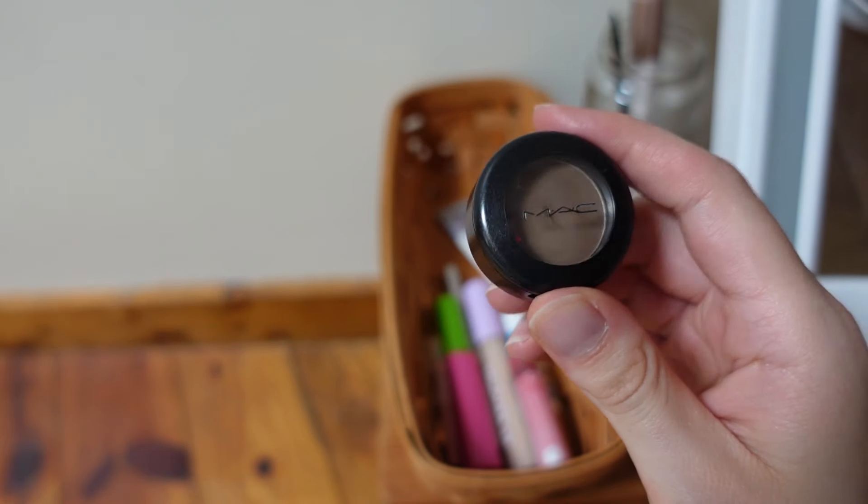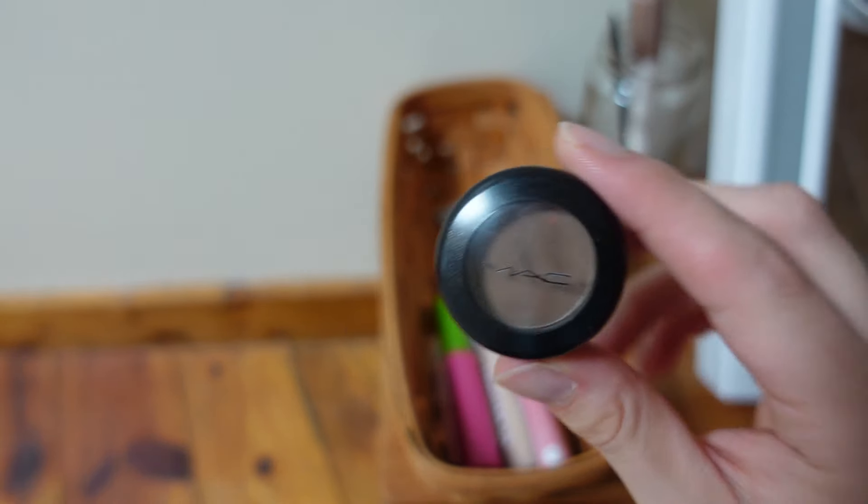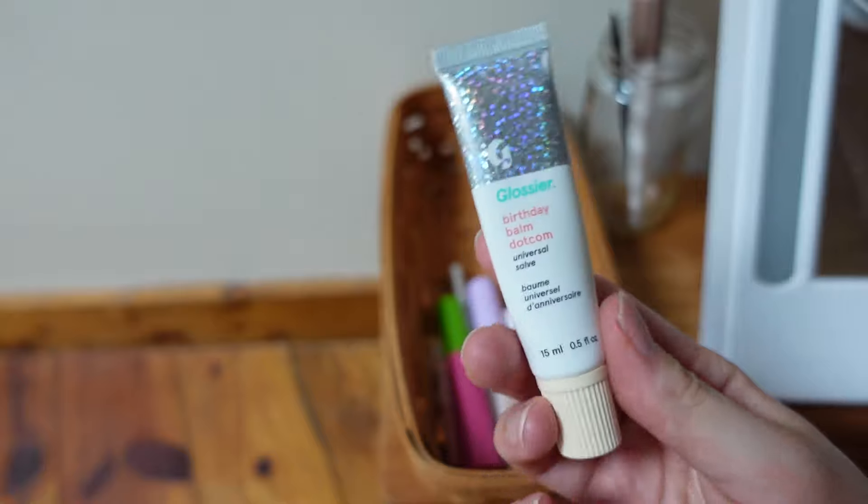Next I have MAC charcoal brown. This is relatively new, a few months old, and I'm still working through it. I want to hit the pan, so I'm keeping it.